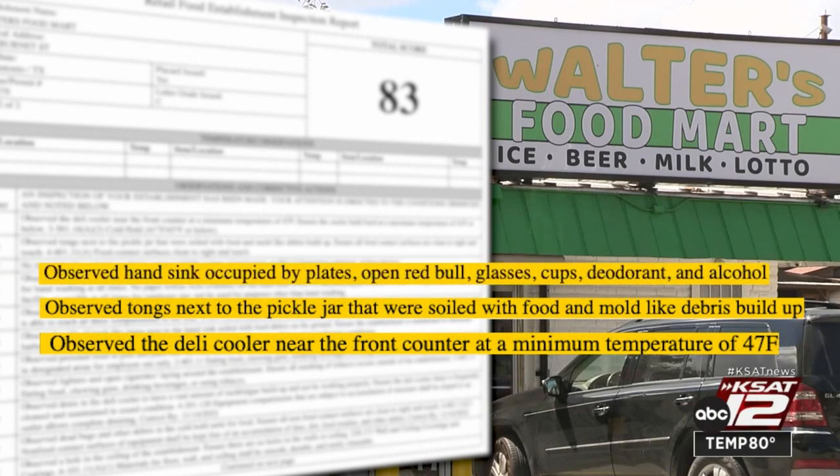The hand-washing sink was serving as a personal storage area — it was full of plates, open drinks, glasses, deodorant, and alcohol. But there were no paper towels.